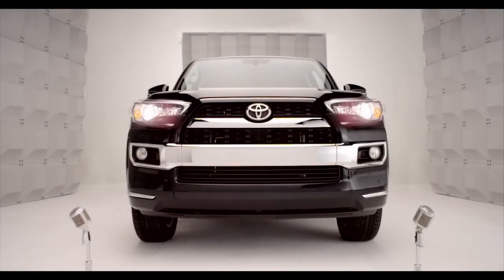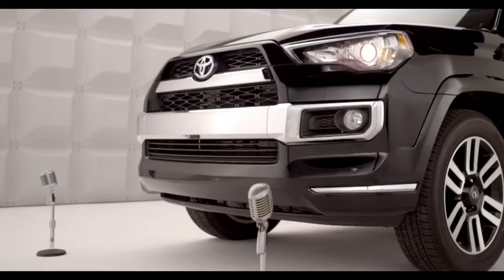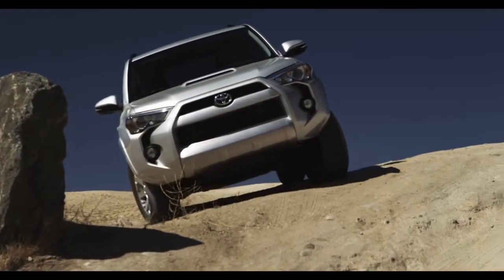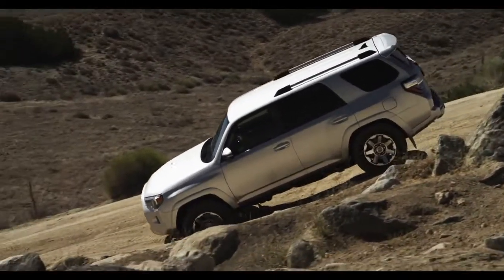Toyota 2014 4Runner Overview. Say hello to the all-new 2014 4Runner, and say hello to fun. You remember fun, right? So you want a cure for the common road — well, you're talking to the right SUV.